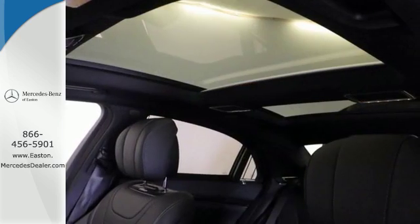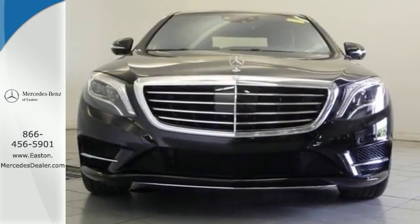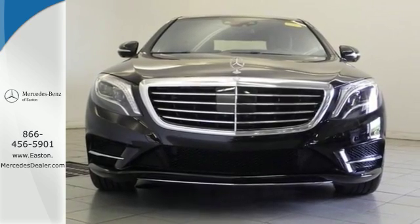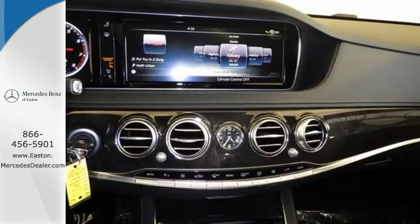It rides like a dream with airmatic suspension, adaptive damping system, and active full LED headlamps. Protection is offered by a rear-view camera, pre-safe, collision prevention assist plus, and attention assist.